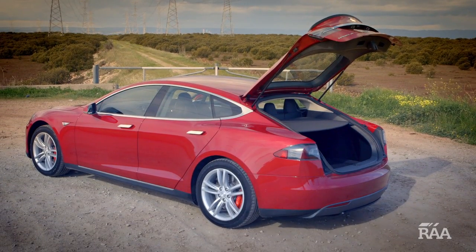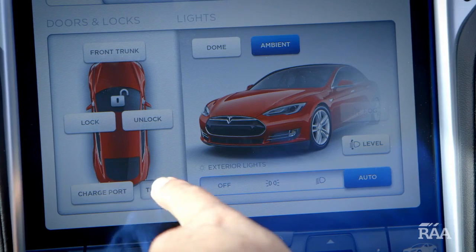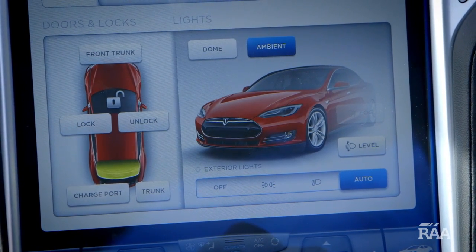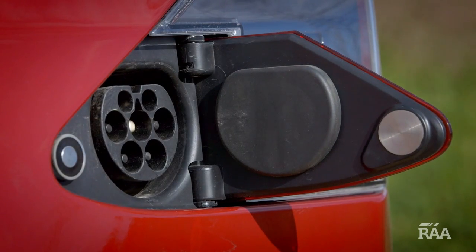The biggest hint of IT influence is the control center, which basically looks like a big iPad filling the center dash. Whether it's turning on the radio or opening the external charge point, it all happens here.